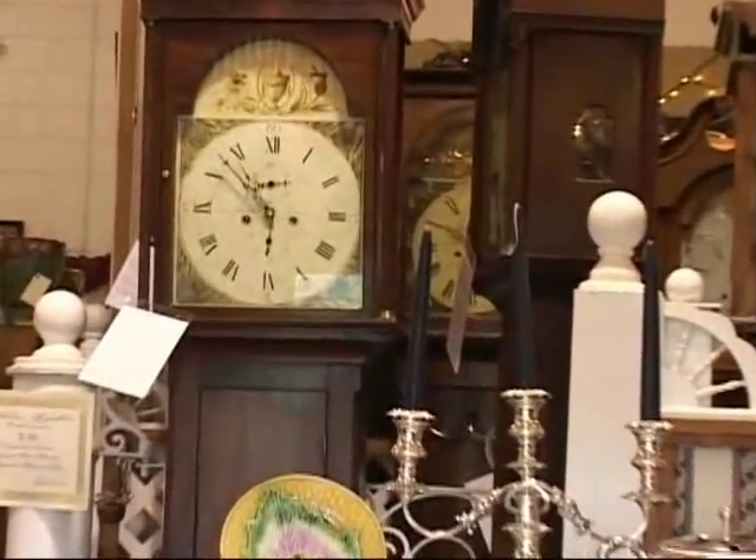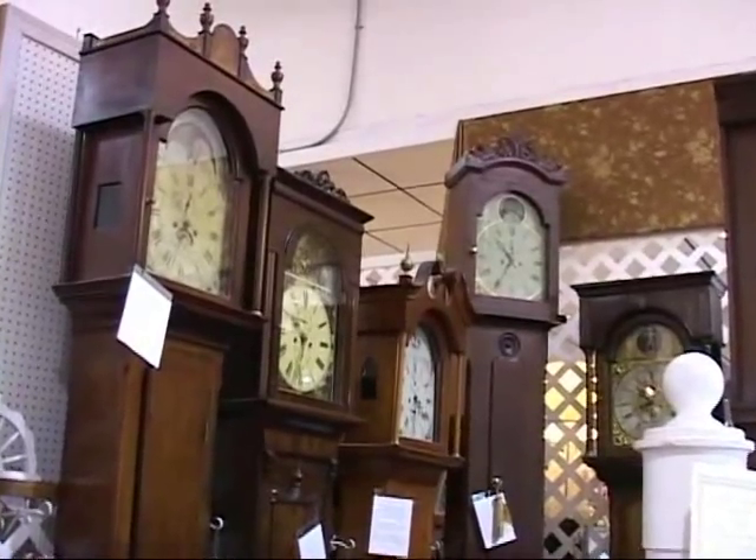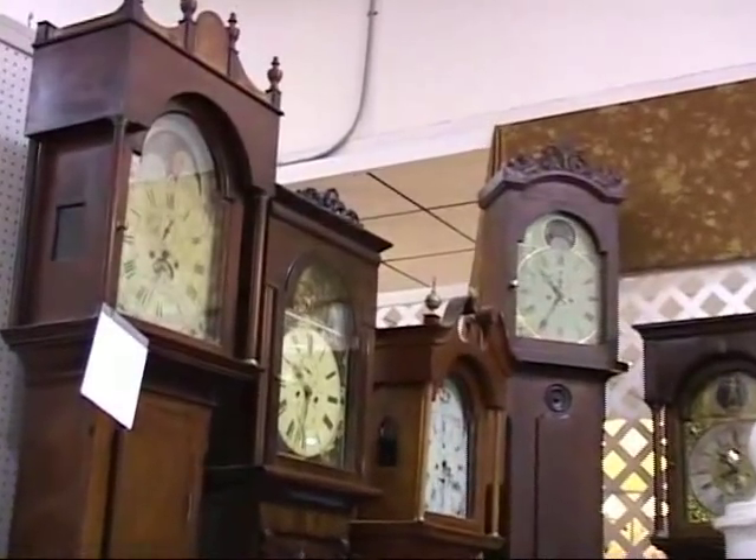Admire these authentic tall case clocks with all original materials dating to the 18th and 19th century. Many were made in England and Scotland.